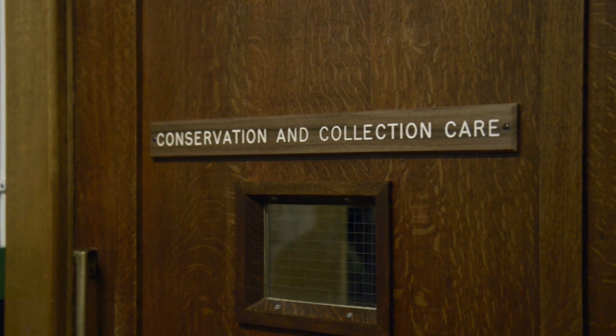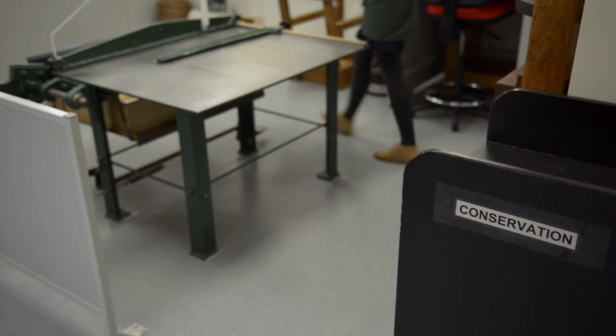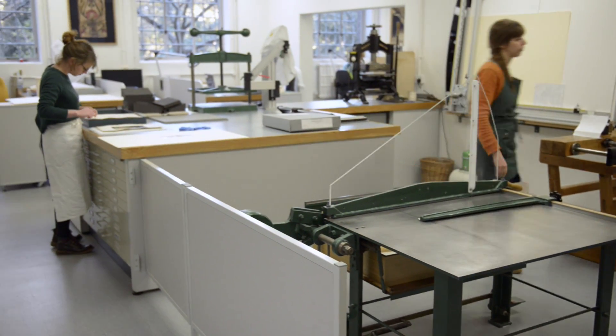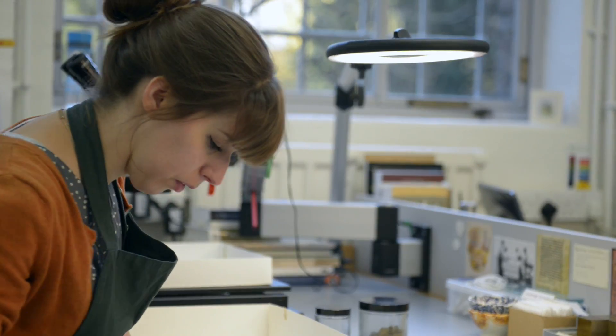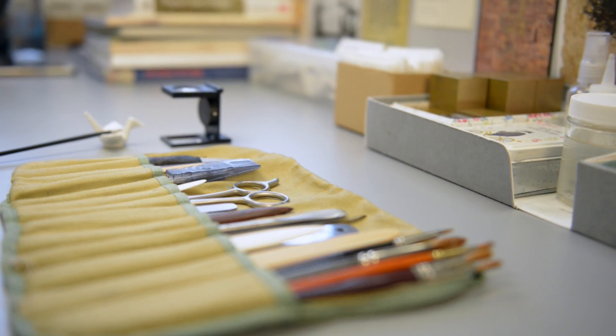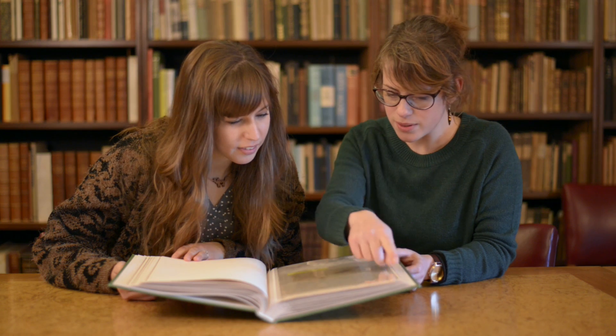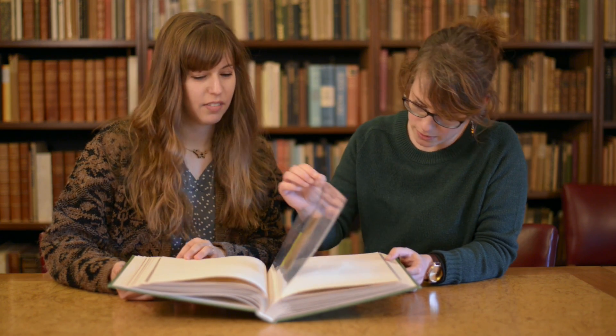But how do we get from the unconserved stage to this easily consultable book? The Conservation Department at the University Library has been conserving Geniza fragments since the 1970s. Many of us currently working in the department began our careers as book and paper conservators working on this material. Our main objectives are to reveal and preserve the text, stabilise the fragments, improve housing in order to reduce direct handling, and facilitate digitisation and access.